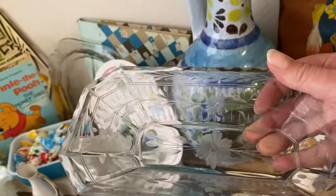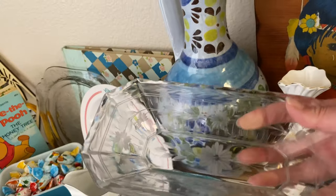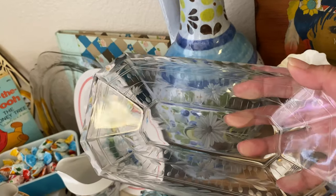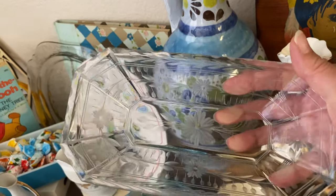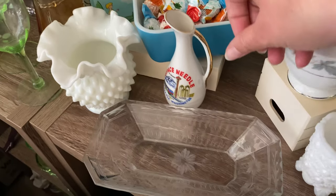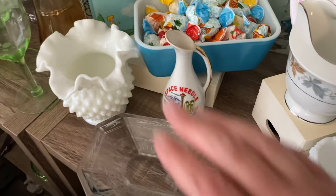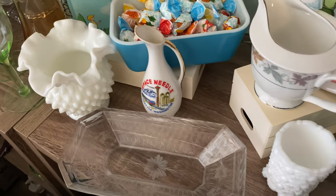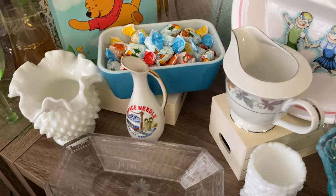A lovely carved butter dish — this doesn't even do it justice to look at it. This butter dish is absolutely beautiful. Personally, I would use this to put jewelry in or something like that. I think this is absolutely gorgeous. A little space needle souvenir pitcher. Another piece of milk glass that has the pointier hobnail, so I am thinking that is a Fenton piece.